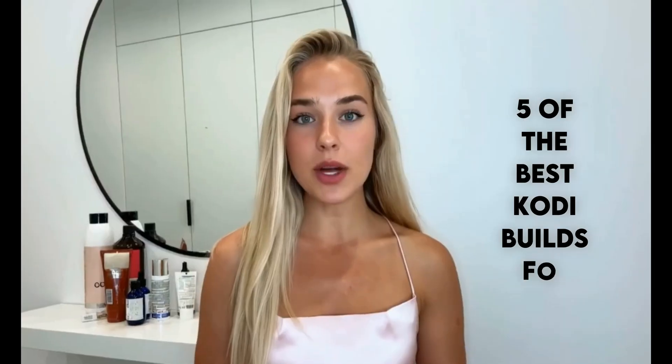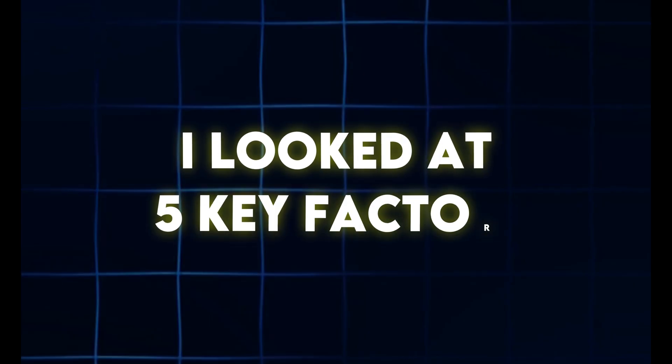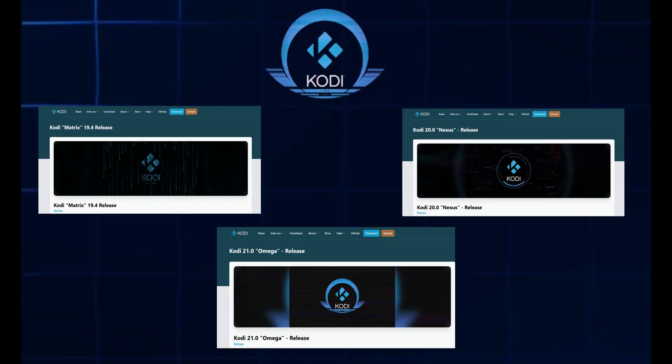The key is you've got to have the right Kodi build. Today I'm going to share five of the best Kodi builds for 2025 that you need to try. How did I pick these builds? Simple — I looked at five key factors: compatibility, works with Kodi 19, 20, and 21.